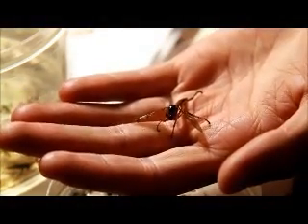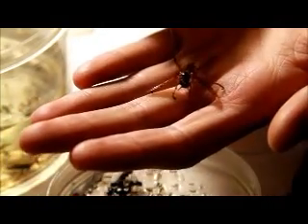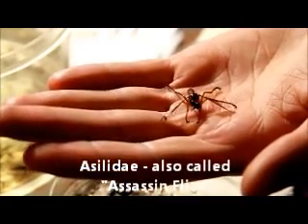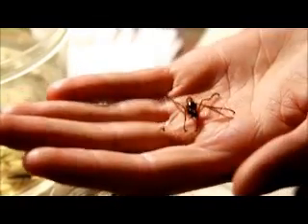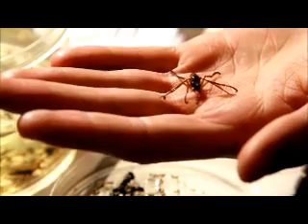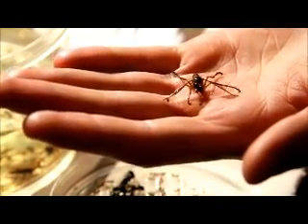One of the specimens I find most interesting — also the largest one we had in the trap — is this creature right here. This is a species of fly called a robber fly, and this specific one is called the hanging thief. Robber flies are named for their ability to catch prey in midair. The hanging thief specifically will catch its prey in midair, then find a blade of grass or some thin object and hang by its front legs like a monkey while it holds its prey with its rear legs and proceeds to devour it very gruesomely.